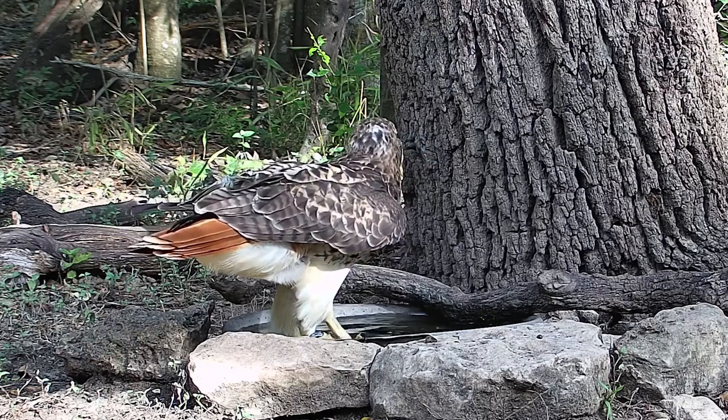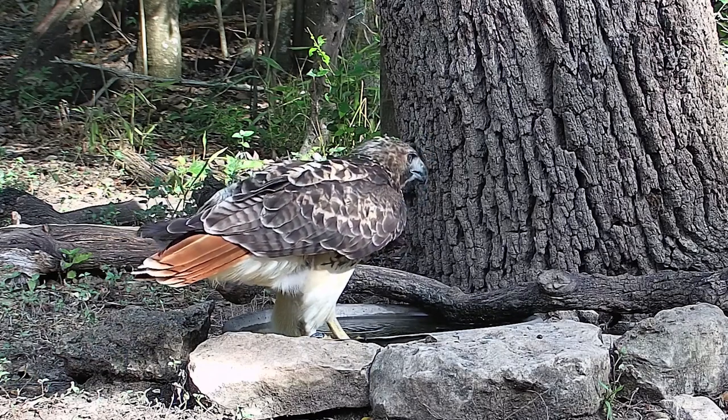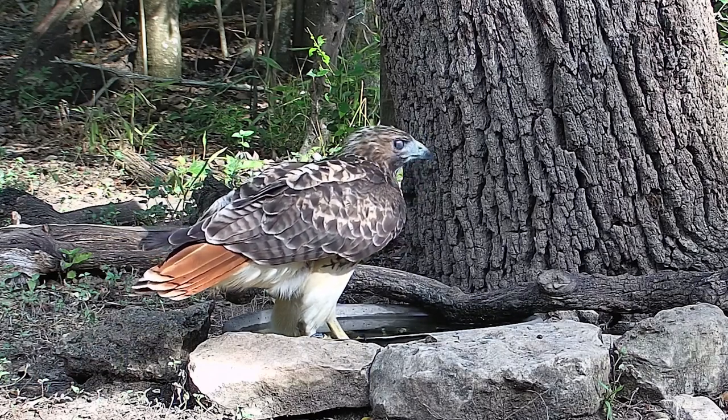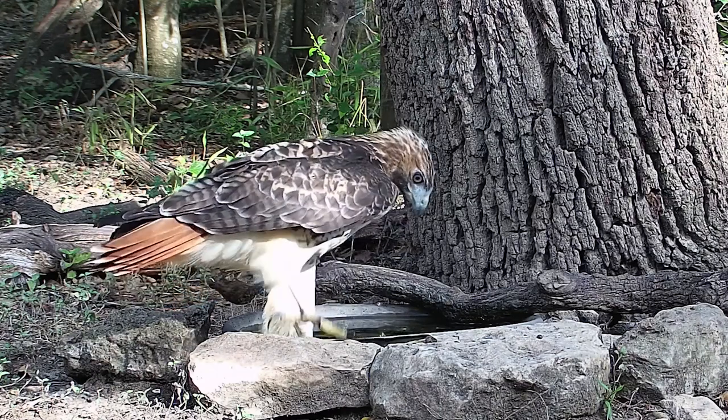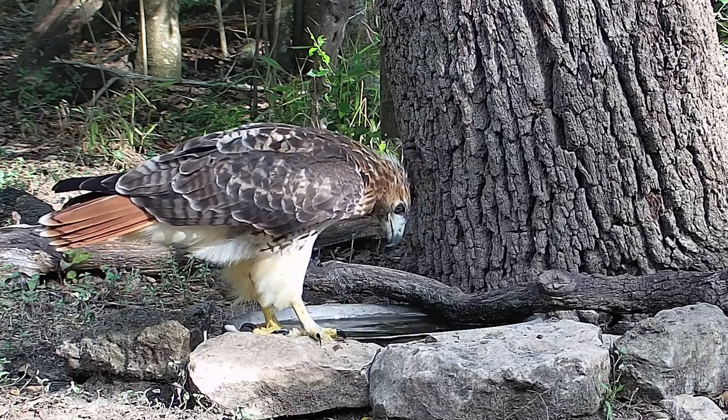She had the sort of classic textbook appearance — in my mind the nice red tail, kind of white tips on the tail, and the classic coloring.